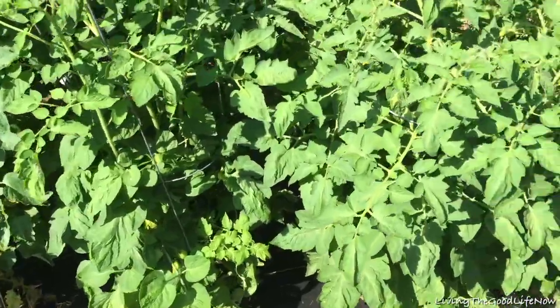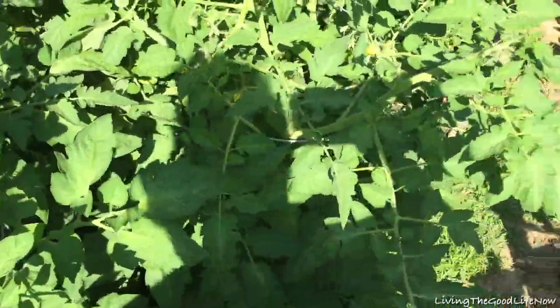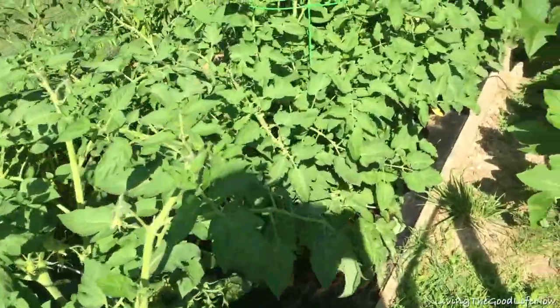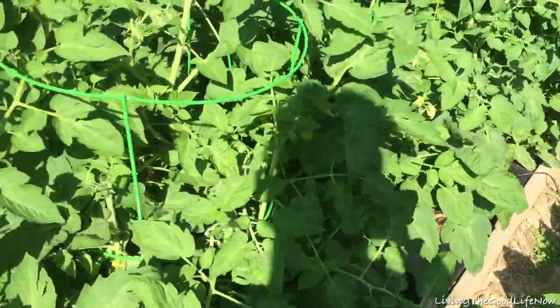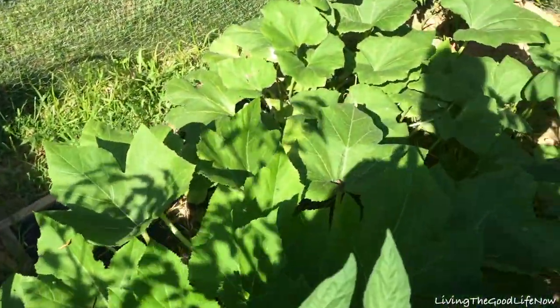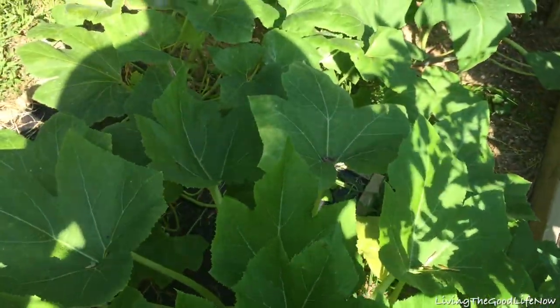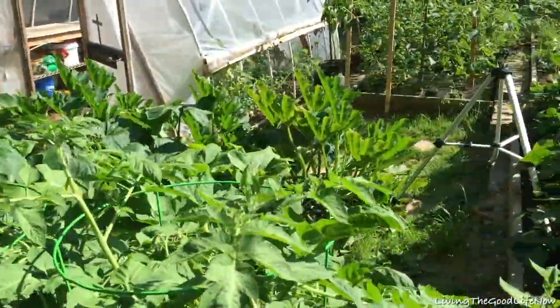Then we have our massive tomato garden. We have 16 plants, four of each variety: four Roma slash plum, four big globe-sized ones, four beefsteak tomatoes. They're a little small but they're coming in. Back here we have a pumpkin plant that's going all around the whole garden.